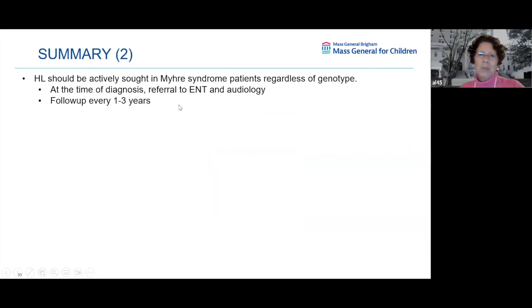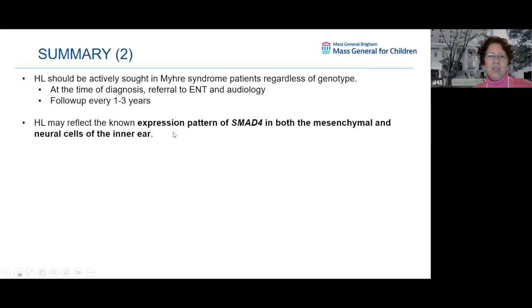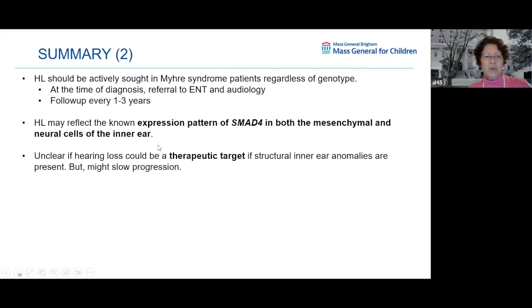A second summary point: hearing loss should be actively sought at the time of diagnosis, with referral to ENT and audiology. It's not good enough to say 'he can hear me.' You really want to pin it down with an audiogram. If you think your child has autism and that would prevent testing, give it a try — we may have to do it with anesthesia. Follow up every one to three years; you can't just stop. Hearing loss may reflect the expression pattern of SMAD4 in both the mesenchymal and neural cells of the inner ear.